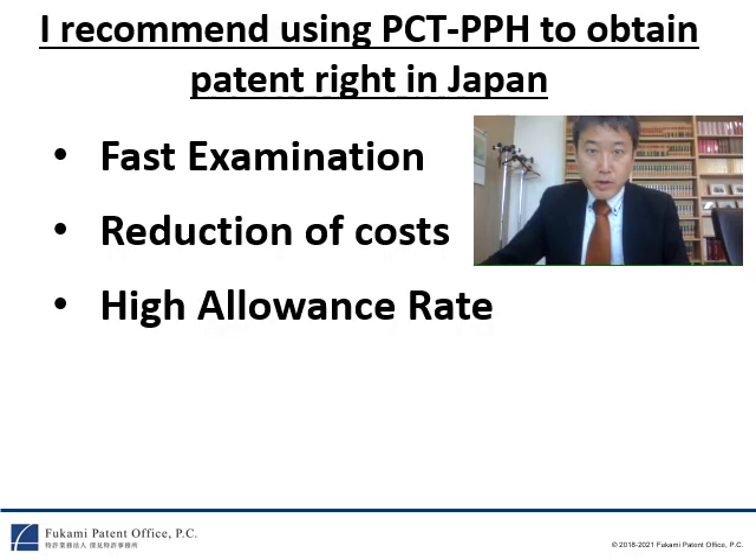I recommend using PCT-PPH to obtain patent rights in Japan for three reasons. The first reason is fast examination. The second reason is reduction of costs. The third reason is high allowance rate. I will explain the details later.